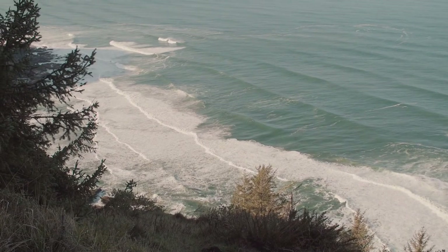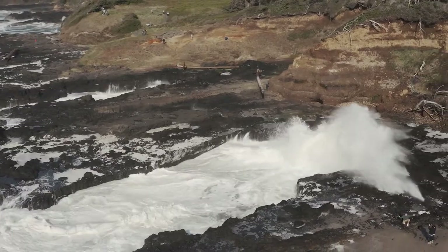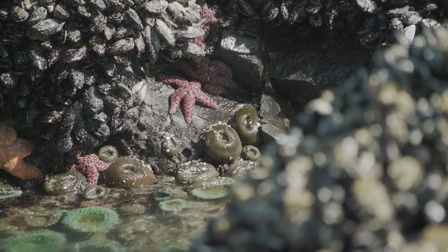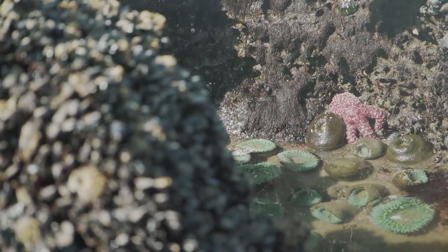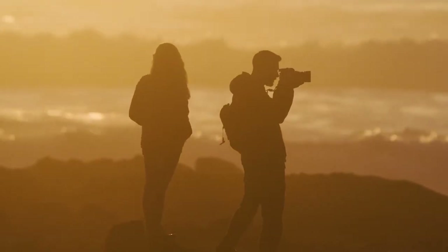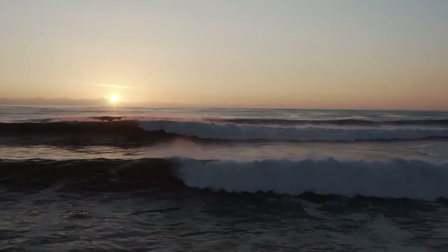From high up on Cape Perpetua, the Oregon Coast Trail drops back down and rejoins the ocean, allowing hikers ample opportunity to explore the Marine Reserve's intertidal rocky shoreline, some of the most biologically diverse in the Pacific Northwest. Throughout the Marine Reserve, hikers will have many opportunities for wildlife viewing, exploring tide pools, and taking in the incredible views. Note that within the Marine Reserve, all removal of marine life is prohibited.